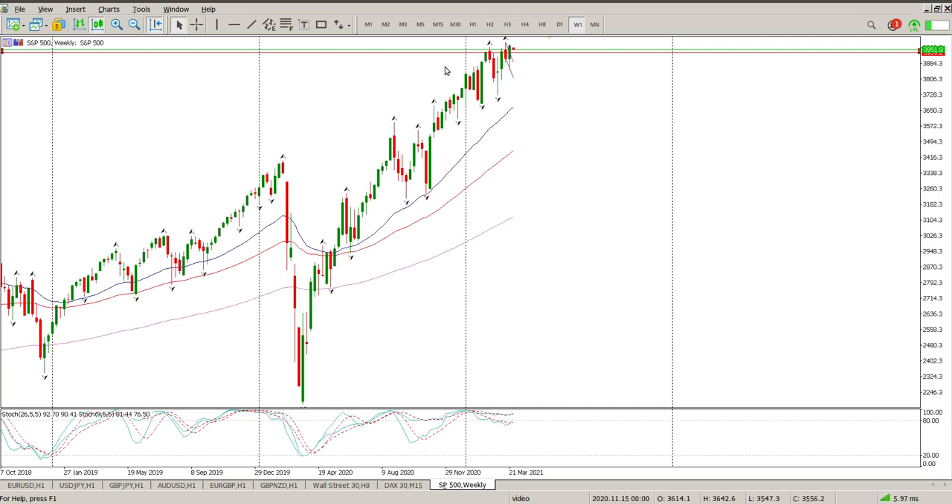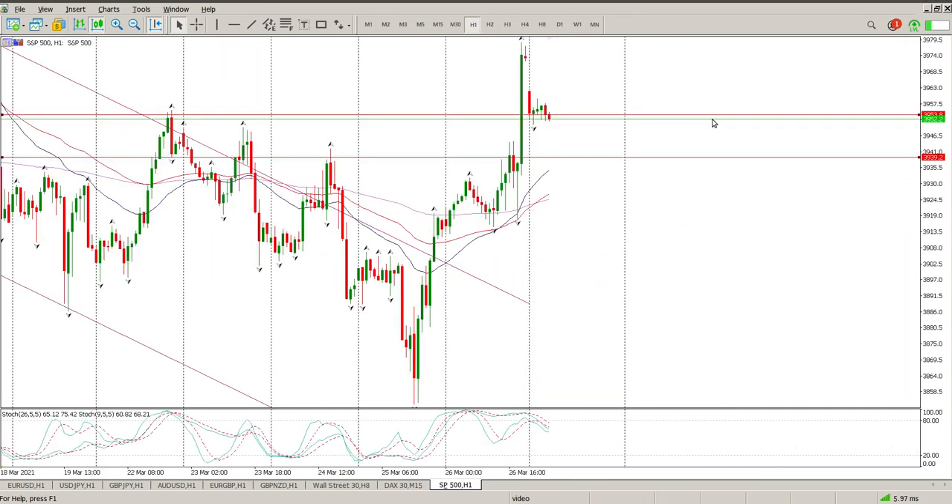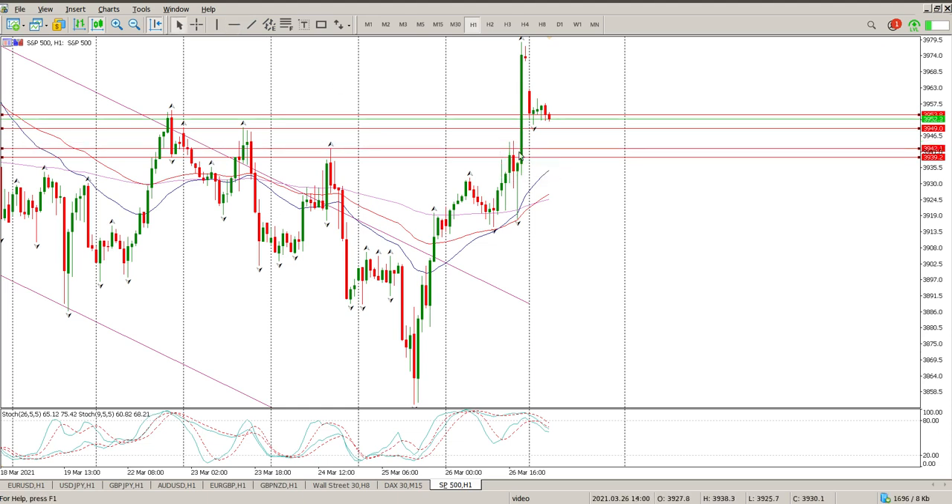The trend is up — there's no debate about it. It's pointless trying to assume that the trend has changed. You're looking for opportunities to buy into this and it's as simple as that. The key levels I'm putting in are 39.49, 39.42, 39.39, and we'll see what happens at 39.53 as well.